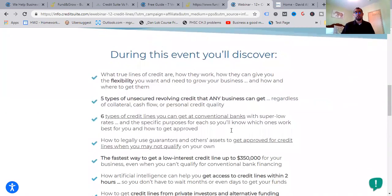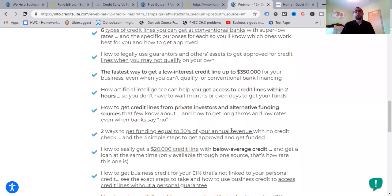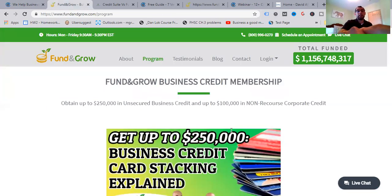In the free Credit Suite webinar you'll learn: what true lines of credit are and how they work; how they give you flexibility to grow your business; five types of unsecured revolving credit any business can get regardless of collateral, cash flow, or personal credit; six types of credit lines you can get at conventional banks with super low rates and the specific purposes for each; how to legally use guarantees and other assets to get approved for credit lines; and the fastest way to get a low-interest credit line up to $350,000 even when you can't qualify for conventional bank financing.